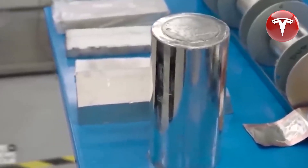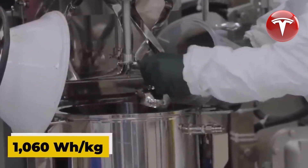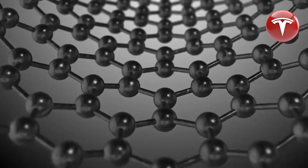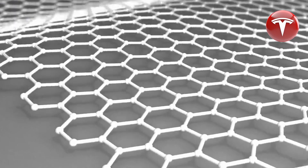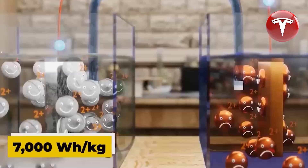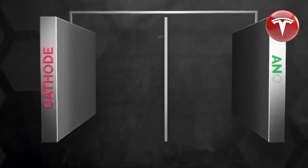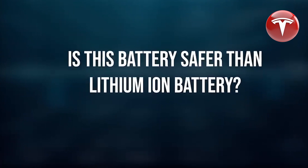Furthermore, graphene-aluminum-ion batteries offer substantial advantages in terms of extended battery life. They have been cycled over 2,000 charge cycles during testing without any performance degradation. This suggests that these batteries could potentially last up to 45 years, in contrast to lithium-ion batteries, which typically have a lifespan of up to 15 years at best before their performance degrades with repeated charging cycles.